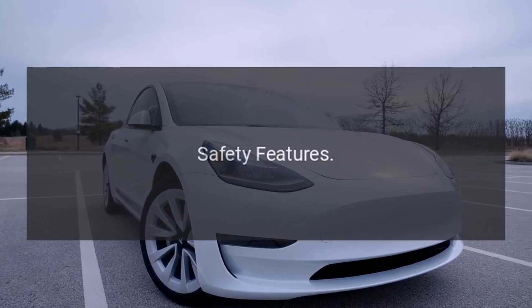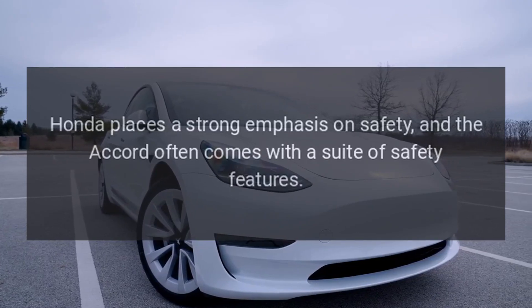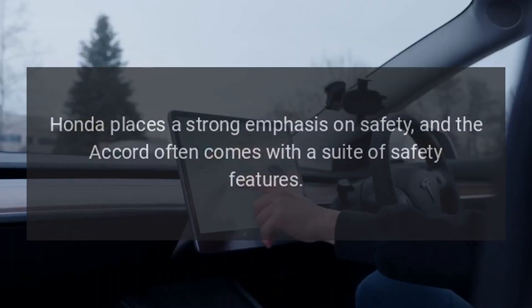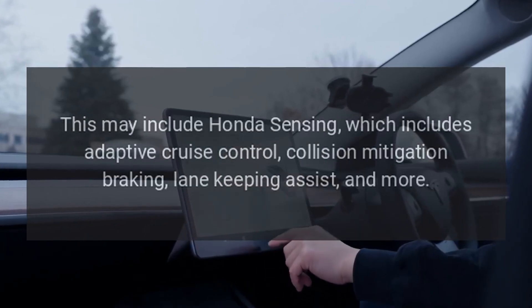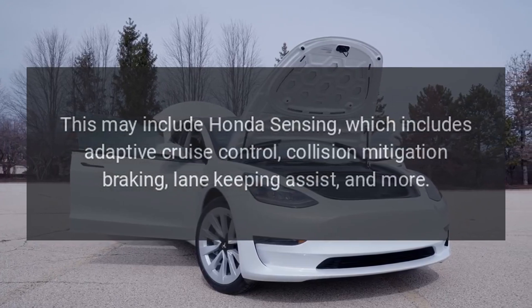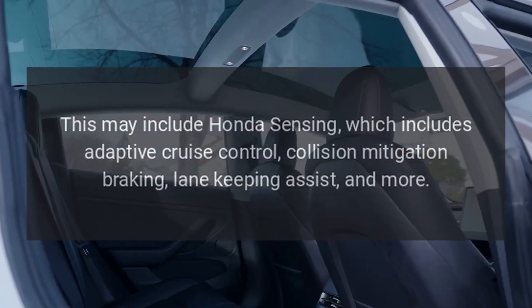Safety Features. Honda places a strong emphasis on safety, and the Accord often comes with a suite of safety features. This may include Honda Sensing, which includes adaptive cruise control, collision mitigation braking, lane-keeping assist, and more.